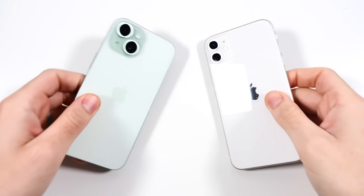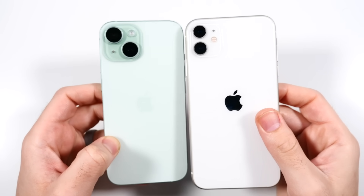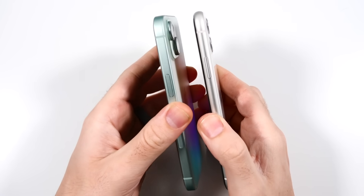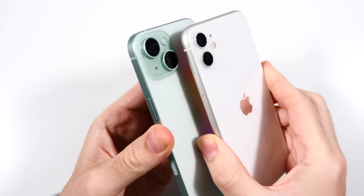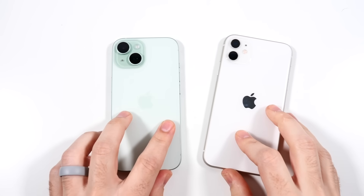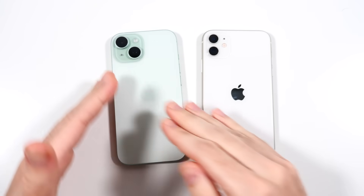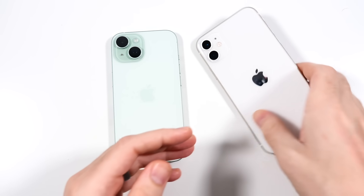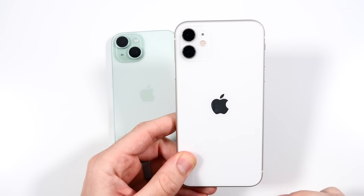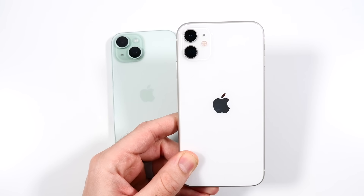When the iPhone 11 initially launched, it actually cost around the same as the current iPhone 15. You can see this is when we have the rounded edges, and we now have a diagonal camera versus a vertical camera on the older iPhone. Let me know which one you prefer — the vertical or the diagonal — because I'm hearing rumors the iPhone 16 is going back to a vertical. We'll see if that becomes true. Let me know down below in the comments what you prefer.